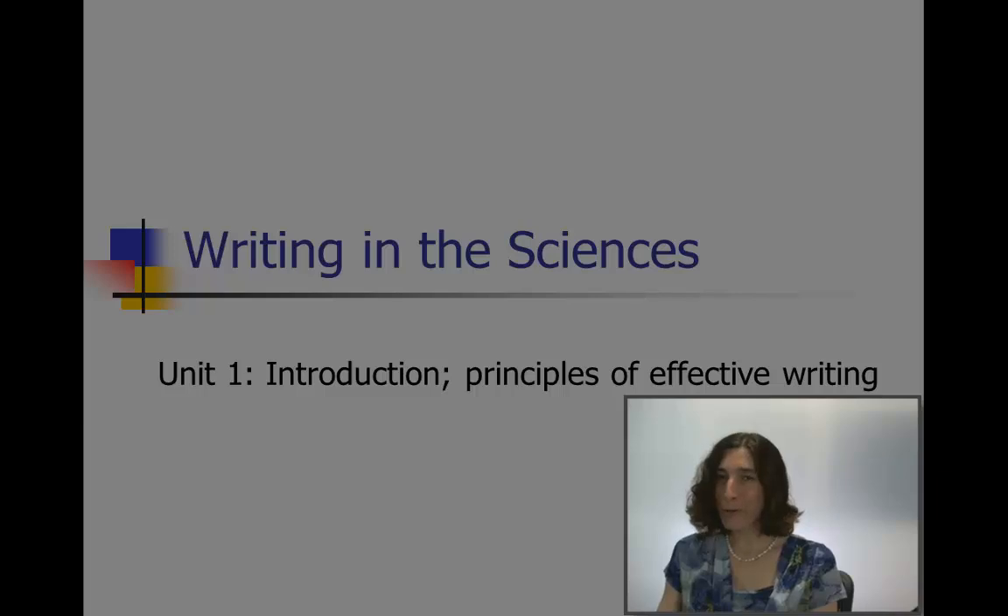Welcome to week one of Writing in the Sciences. My name is Kristen Sinani. I'm a clinical assistant professor at Stanford University, where I teach scientific writing as well as statistics.